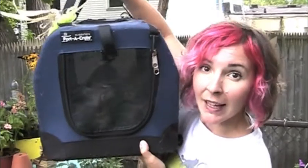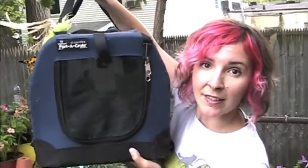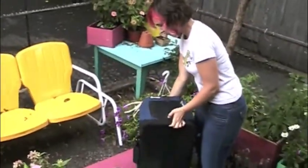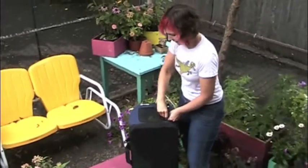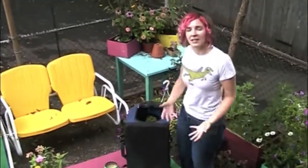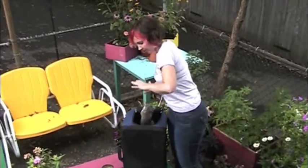It's very important to keep your cat in a crate if it's going to be in the car. Here's a little tip on how to get your cat in a crate if you have problems: take your crate and tip it vertically. Then you can just take your cat and stuff it in.